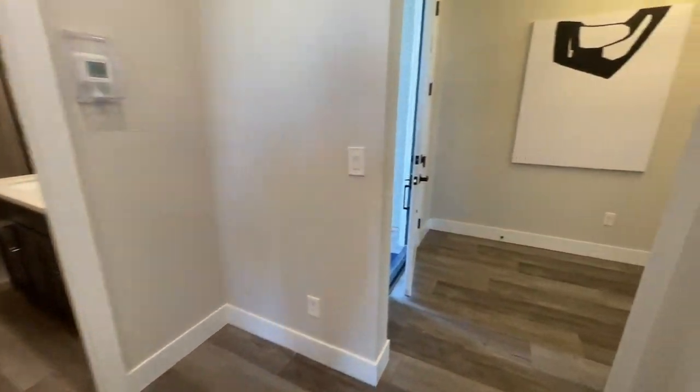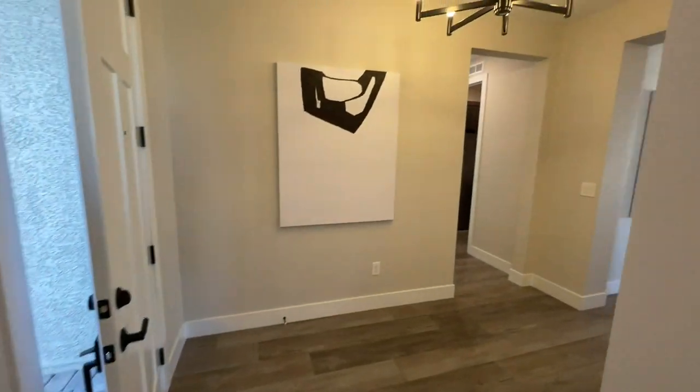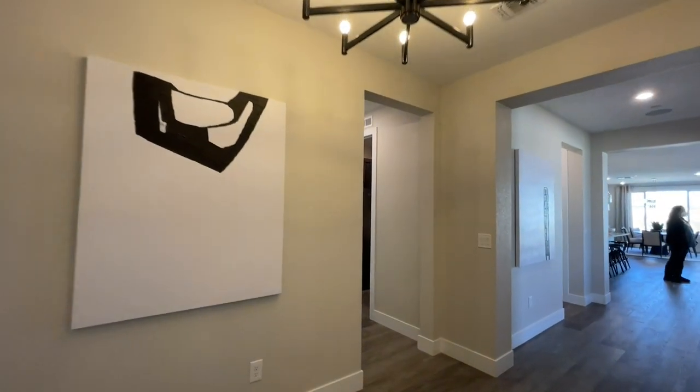I do like this home already. I like this big chandelier right here in the entry. Pretty neat.